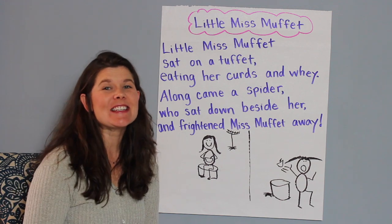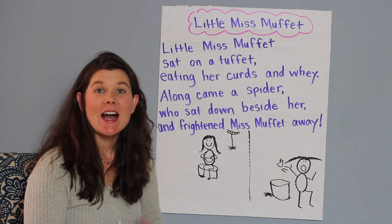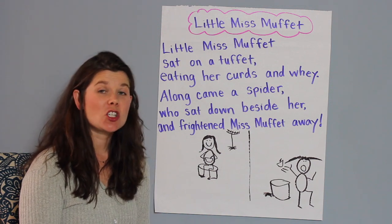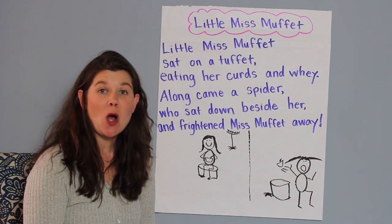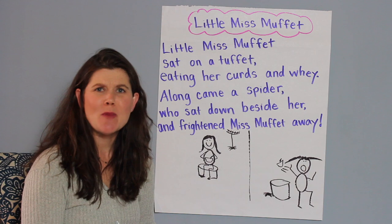Hi readers! I'm so glad to have you back again for our shared reading time. I'm Mrs. Coyne, and the last time I saw you we did a shared reading together of a poem — not just any poem, it was a nursery rhyme. Do you remember what it was called?